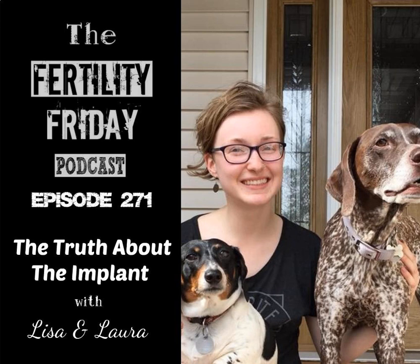This episode is brought to you by my Fertility Awareness Mastery online self-study program. Learn fertility awareness from the comfort of your own home at your own pace, for a fraction of the cost. Head over to fertilityfriday.com/mastery for details.